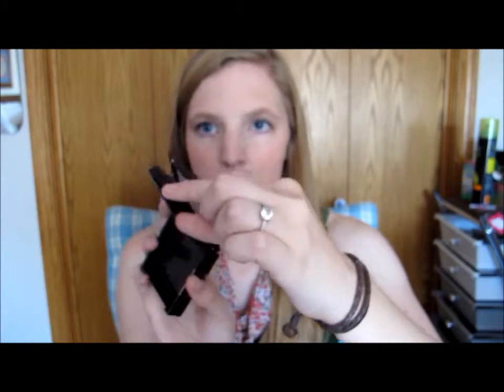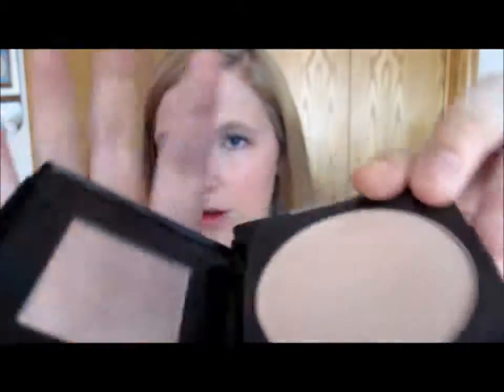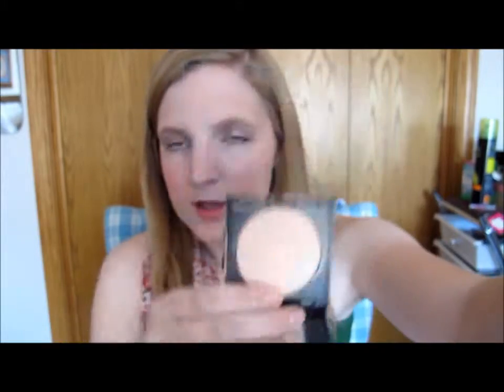When I use that BB cream I'll often use this Fit Me powder in shade 125. The mirror on the compact broke but it's just a really light color that I sweep all over my face. It matches my skin tone pretty well and gives just the right amount of color. I also used the Rimmel translucent powder a lot, but if I need a little more or less color, the Fit Me is perfect.